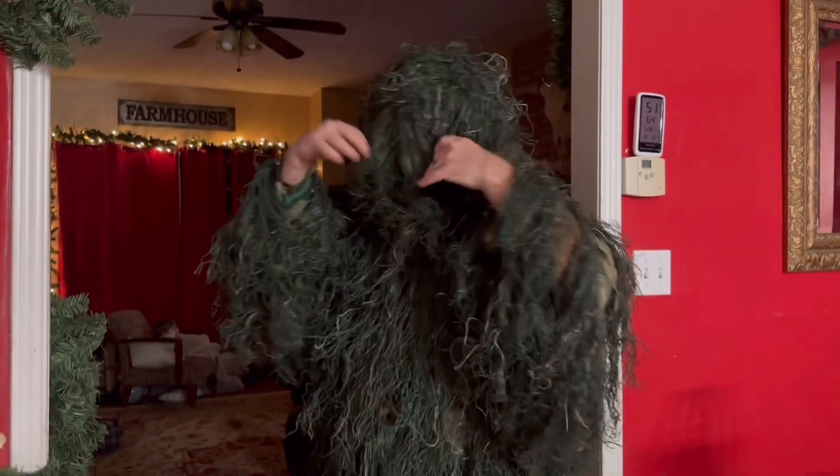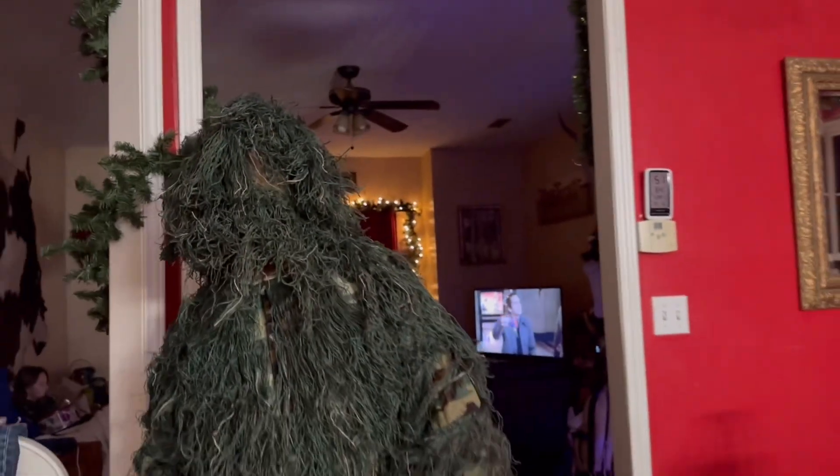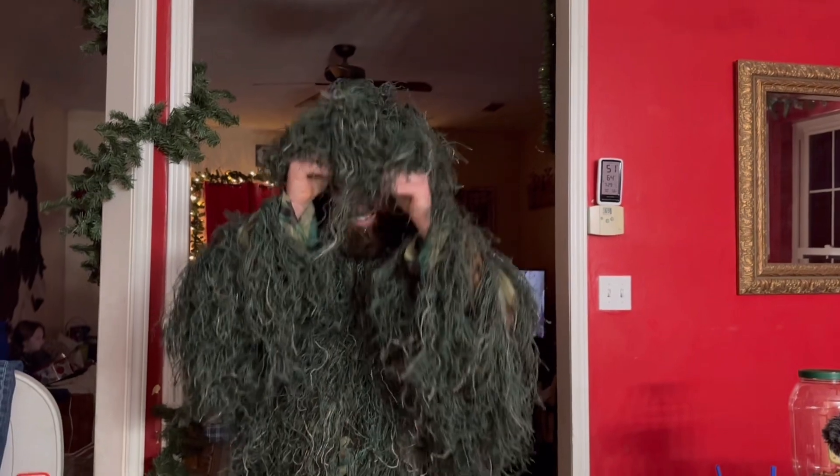Eric is going hunting tomorrow, and so he got an early Christmas present — a ghillie suit. So he's got his ghillie suit.